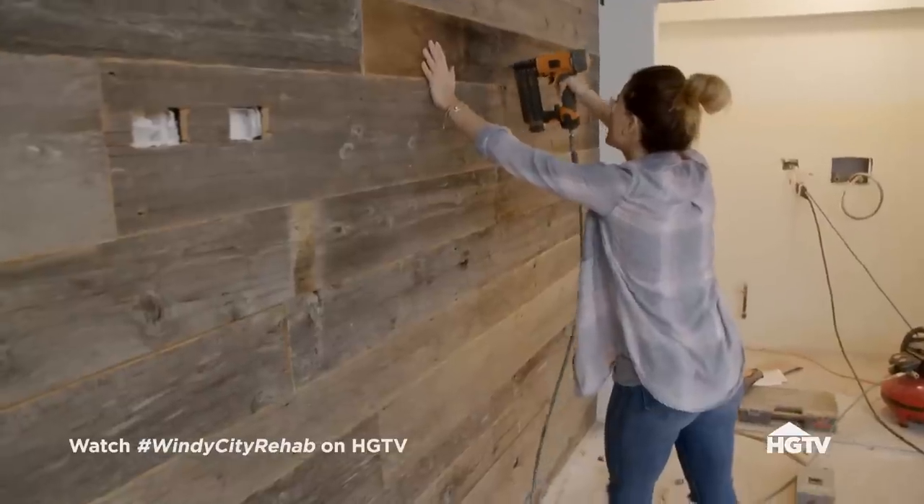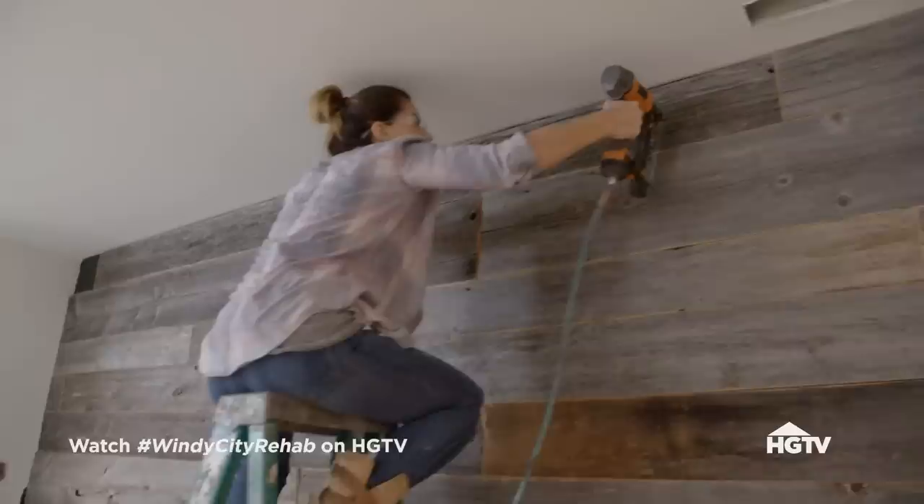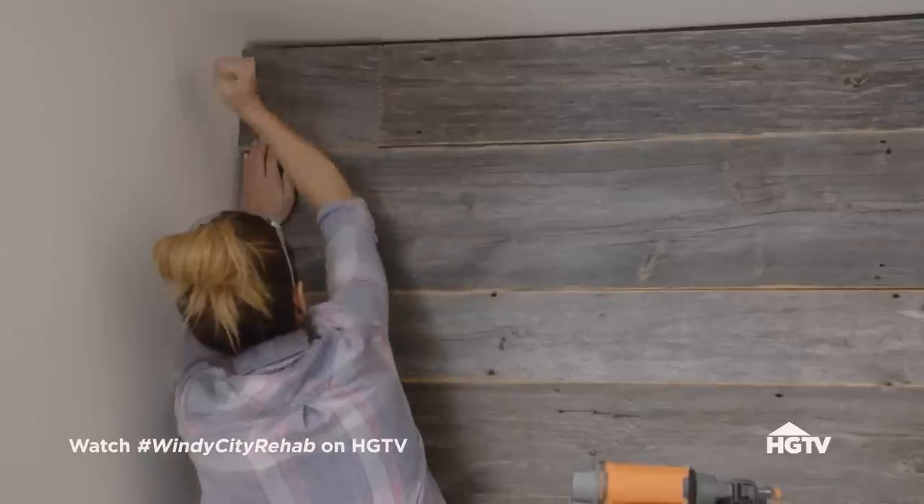It's probably like a hundred-year-old barn outside of Chicago. I love the grayed-out tones. And I think this whole wall all the way up is gonna be a really cool focal wall for a TV.